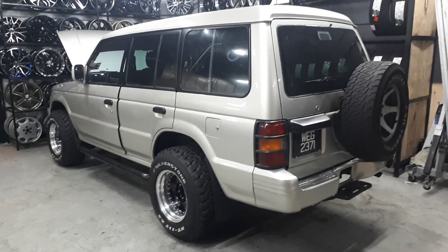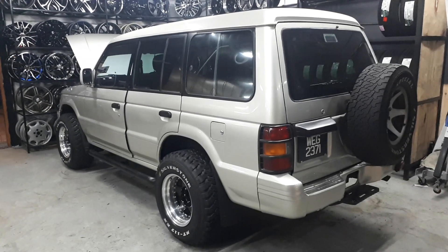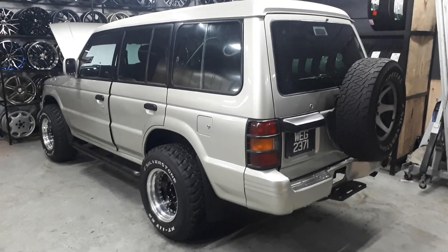Howdy folks, so we're back again at KenZone. I got a frantic call from Ken. Remember in the previous update, I showed you guys those aircon vents that I found on Shopee for the Pajero?